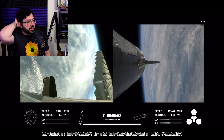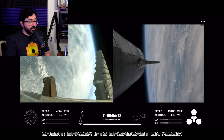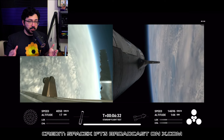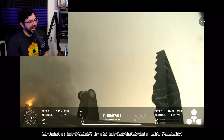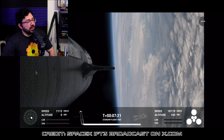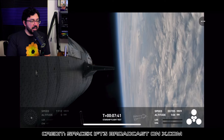Super Heavy successfully lit several engines for its first ever landing burn before the vehicle experienced an RUD — that's SpaceX speak for Rapid Unscheduled Disassembly, a fancy way of saying it blew up. The booster's flight concluded at approximately 462 meters in altitude and just under seven minutes into the mission.